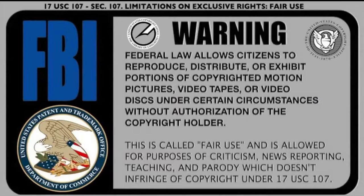This video is fair use and is protected by Federal Law 17 U.S.C. 107 Section 107.